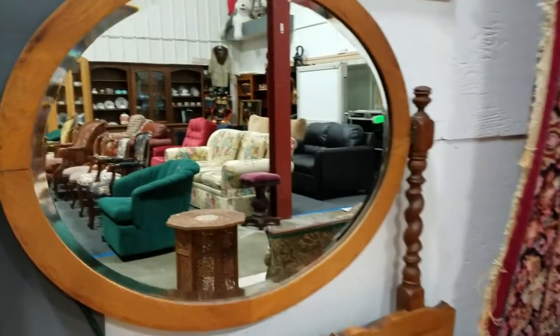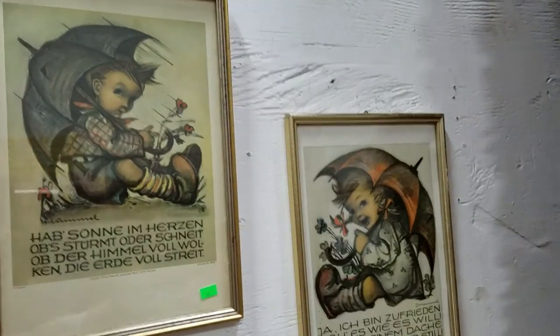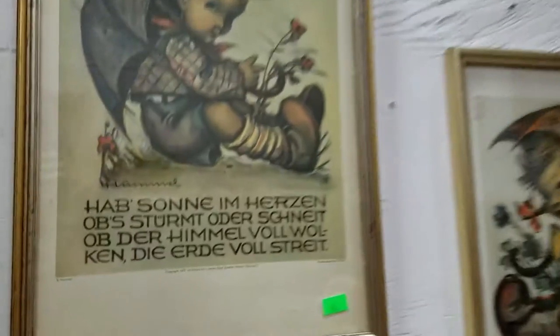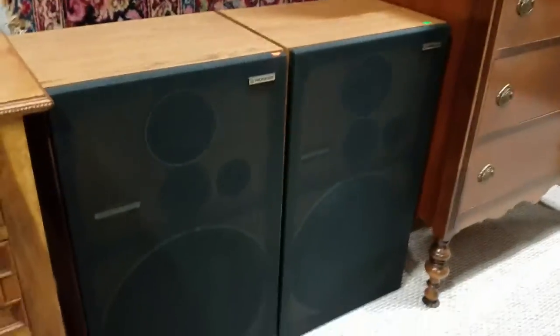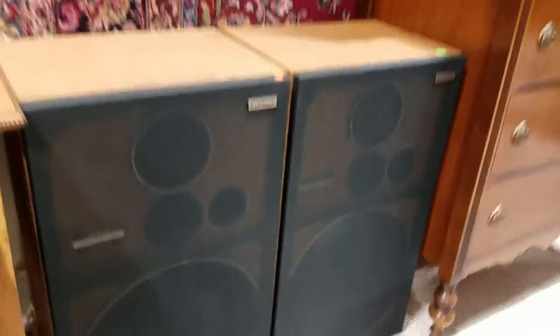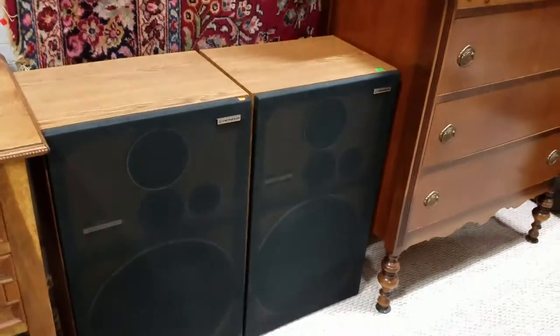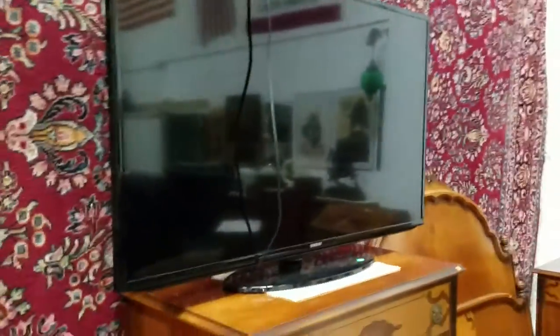We have Hummel artwork — looks like prints or lithographs from the 1930s. We have these nice Pioneer speakers — they are C5 C403 Pioneer speakers, I believe they're around $300 for a pair. And we have this Samsung Smart TV, it's a 50-inch — does not have the remote, but you can get one for like eight dollars on eBay. Works great.